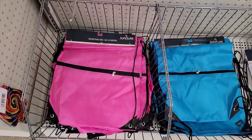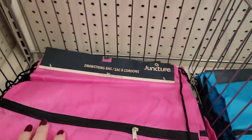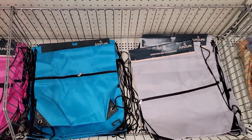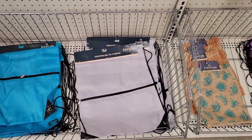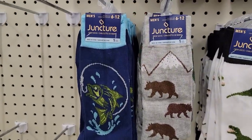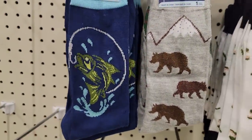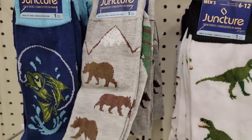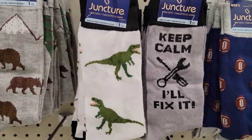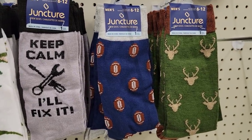They had a lot of these drawstring bags in some new colors — 12 by 13 I think it was. They have bright pink with a zipper on the front, blue and gray, and a purple one. And look at these men's socks, these are cute — sizes six to twelve. You have fish, bears with the mountain, dinosaurs, keep calm I'll fix it (that is my husband), and footballs and deer heads.